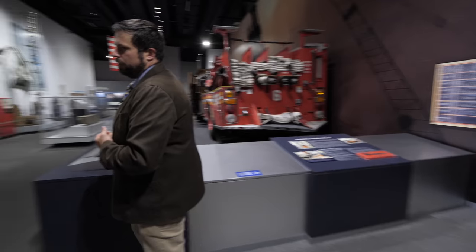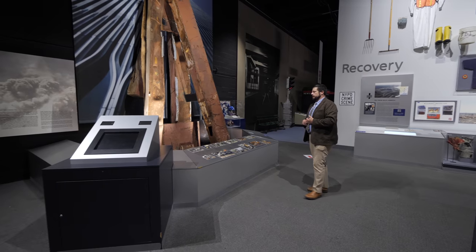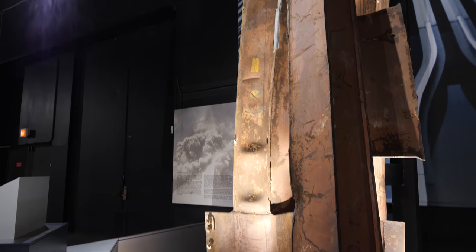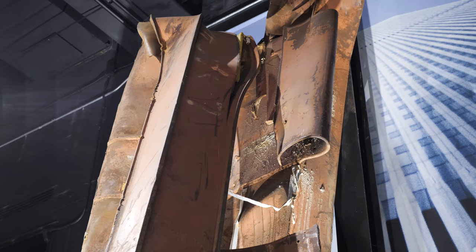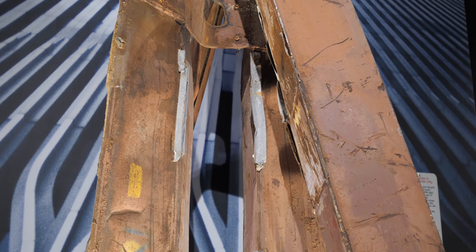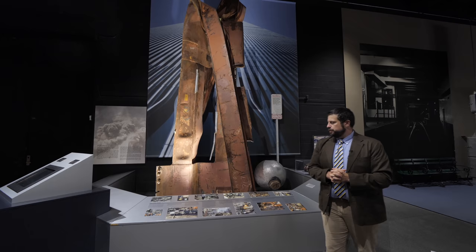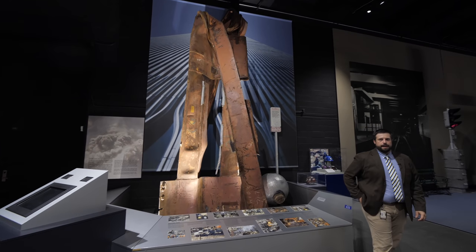At the turning point of the gallery is another steel column. Unlike the first one, this one clearly demonstrates visually the force and absolute trauma these buildings sustained during the collapse. This piece of steel came from the 71st to 79th floor of World Trade Center Tower 1, recovered still bearing the original markings from when the tower was constructed in the 1970s. For a piece of steel of that magnitude to have been bent as if it were a piece of paper folded in half really demonstrates the power of the collapse.